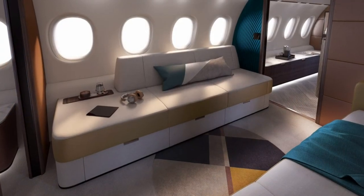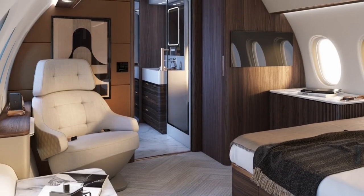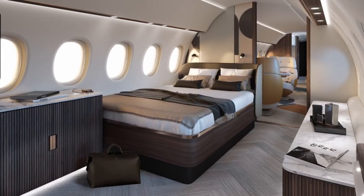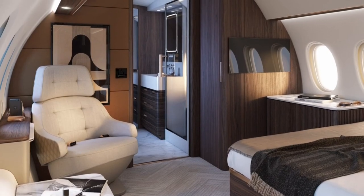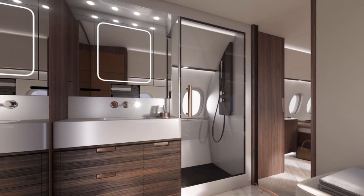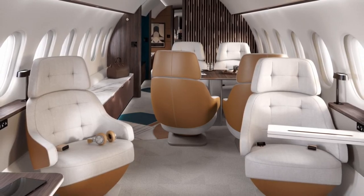What about the bedroom? It is the height of elegance — a vanity, ambient lighting, and a comfortable queen-size bed. You could forget you're on an airplane and believe you're in a five-star hotel. The cabin is also equipped with noise-cancelling technology to guarantee a restful sleep. The Dassault Falcon 10X proves you don't need to spend $80 million to fly in style. At $75 million, it's practically a steal.